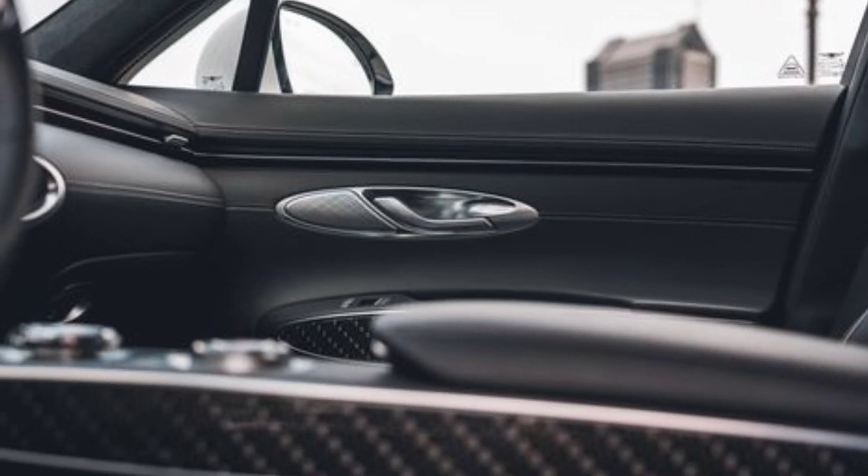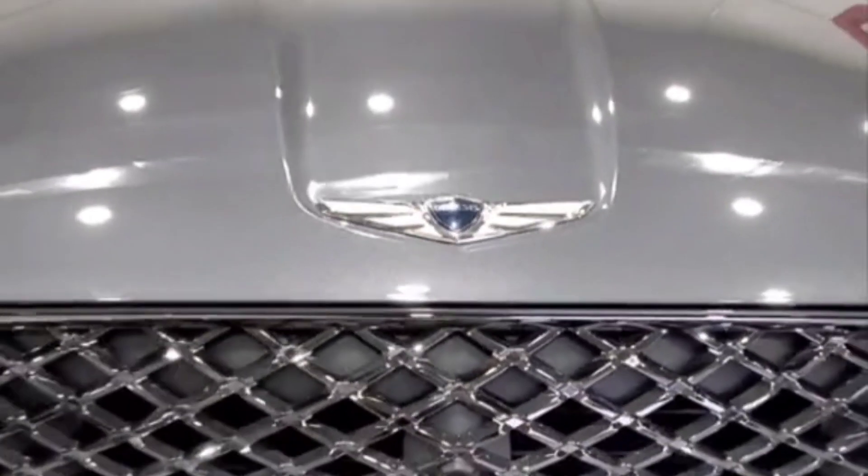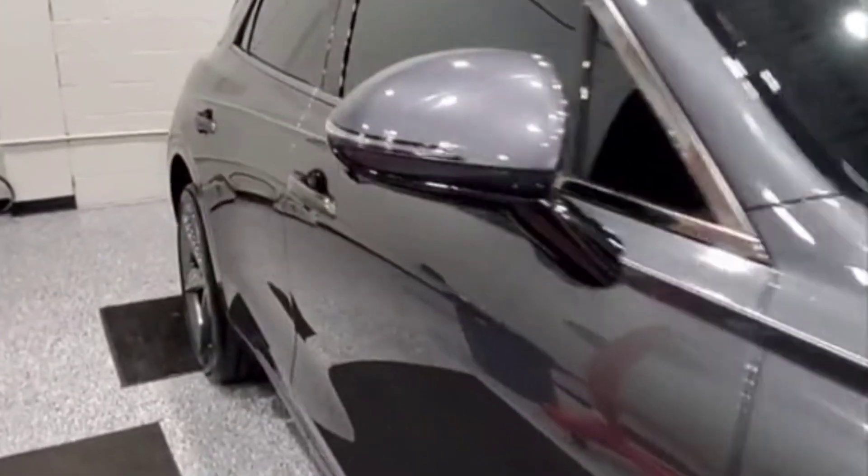In its comparison test win, we said that the GV70 puts an exclamation point on Genesis's ability to compete in the heart of the luxury market. Over the next 40,000 miles, we'll let you know if that punctuation still stands.